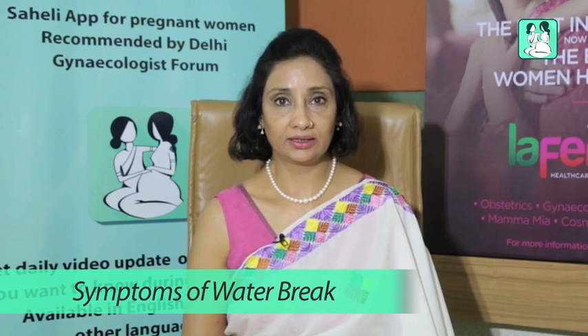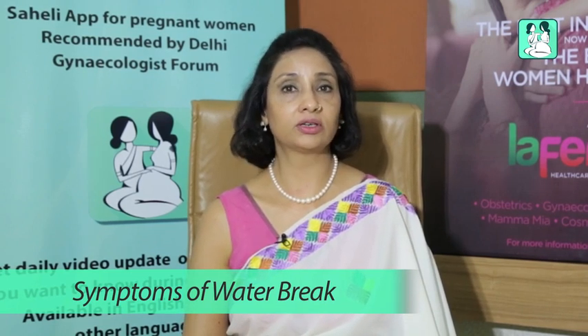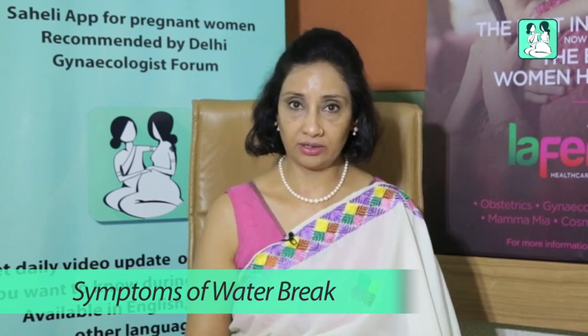If you have not reached the ninth month and you're still in your eighth, seventh, or sixth month, then the doctor admits you and starts the treatment.